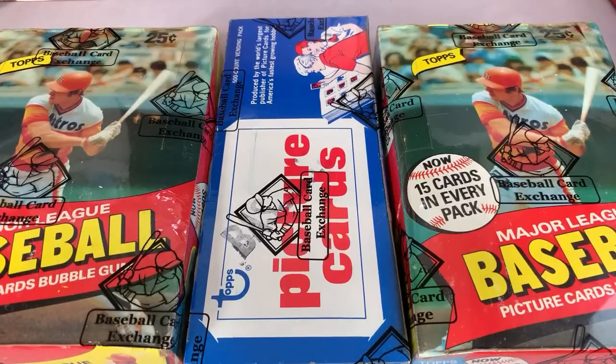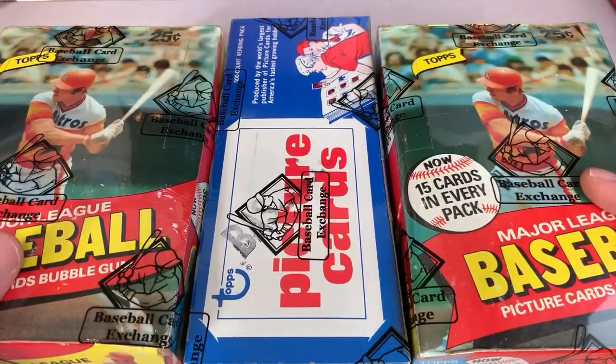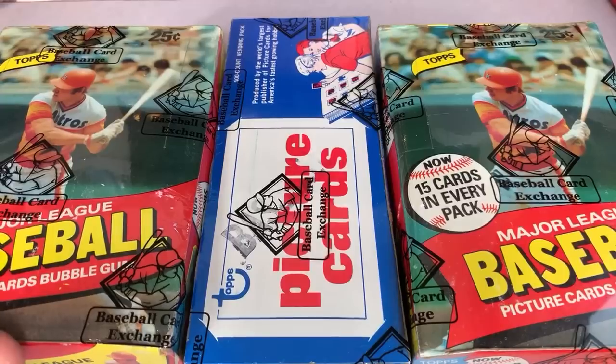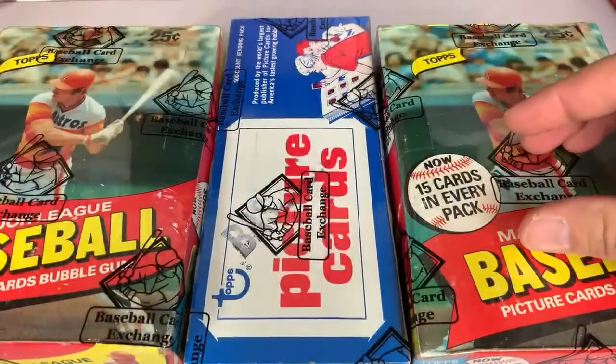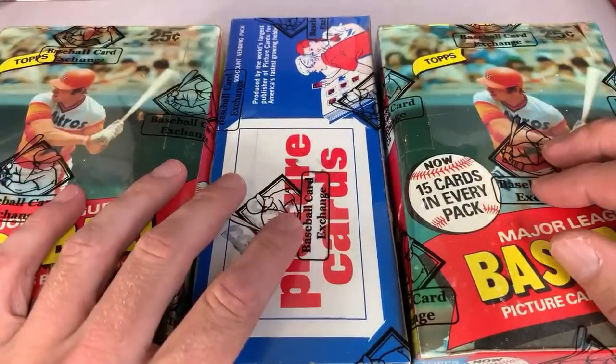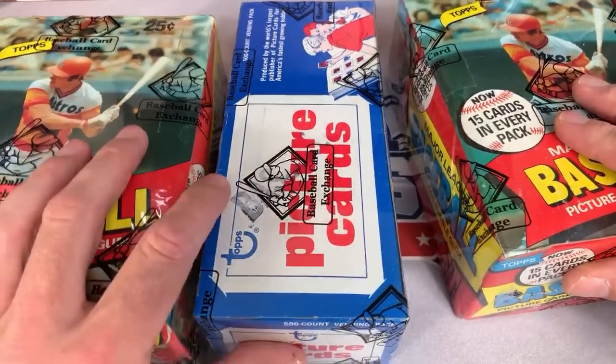My goal is to hopefully find three Hendersons. I did have a fourth box but it wasn't completely sold out, so I'm not going to open a Baseball Card Exchange authenticated box and leave the other half of the packs unopened. We're going to start off with a wax box on the left hand side, then a vending box — which is going to be interesting — and another wax box.